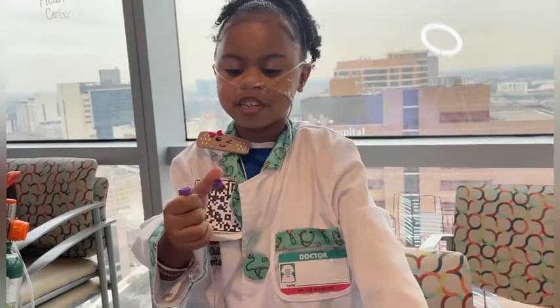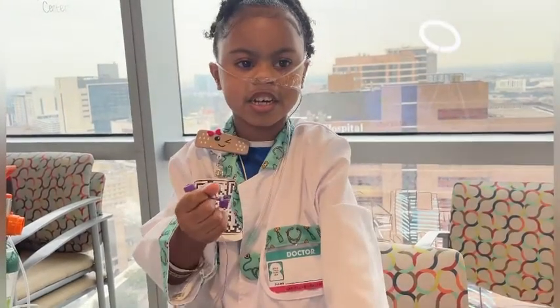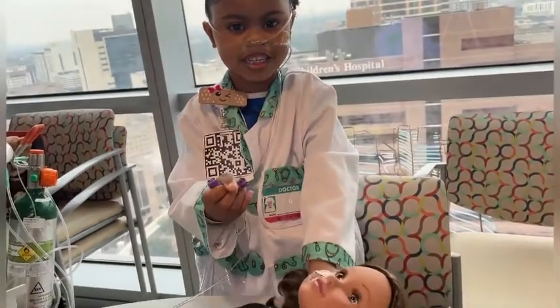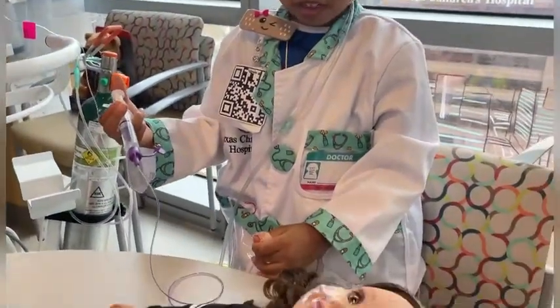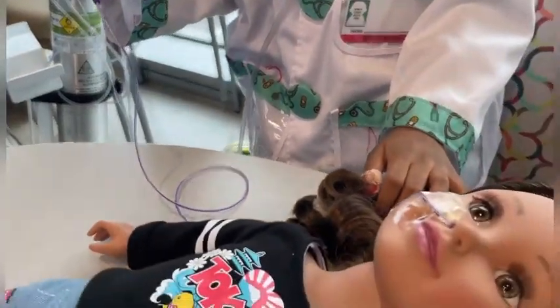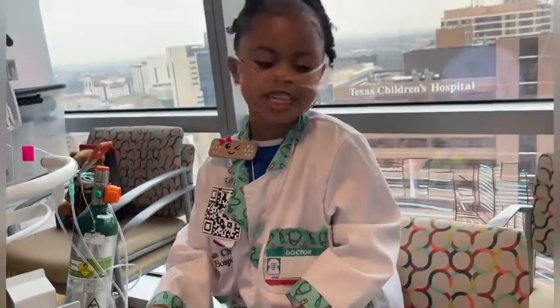This is how we put medicine, some milk, and some water. We're going to push, twist, and go. Slowly give medicine. The medicine goes straight to your belly and you don't feel anything.